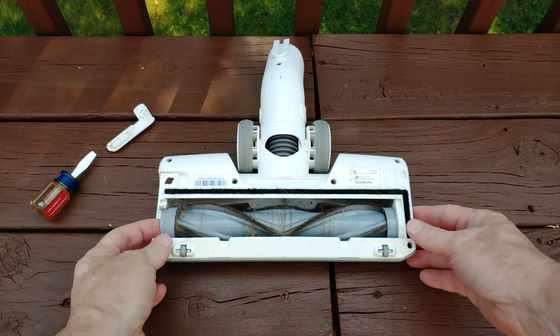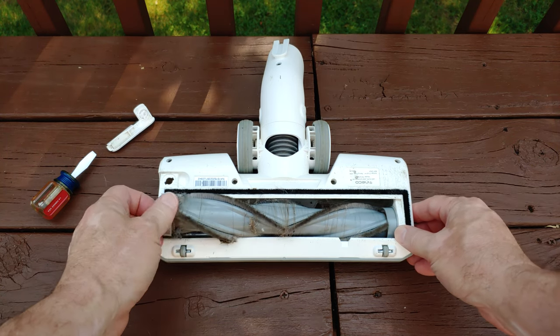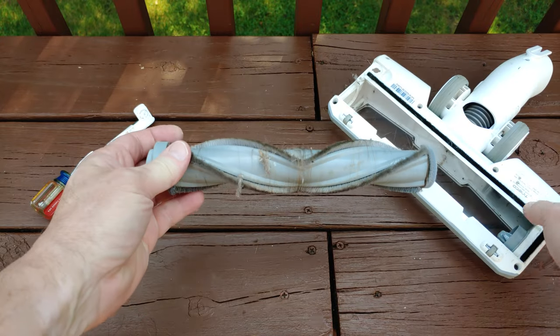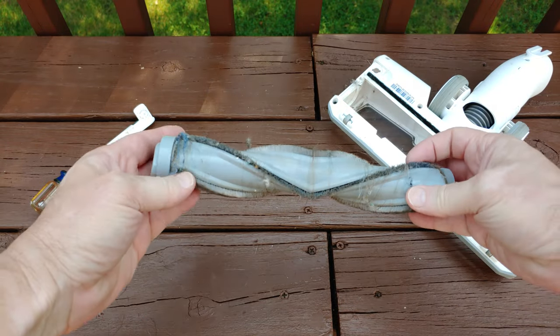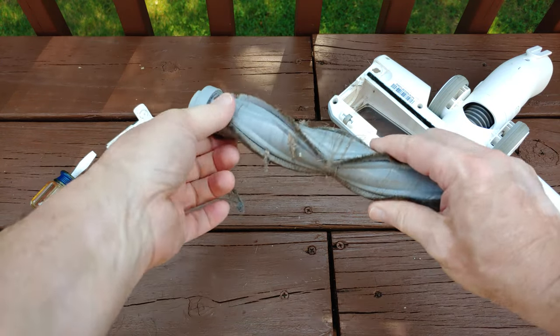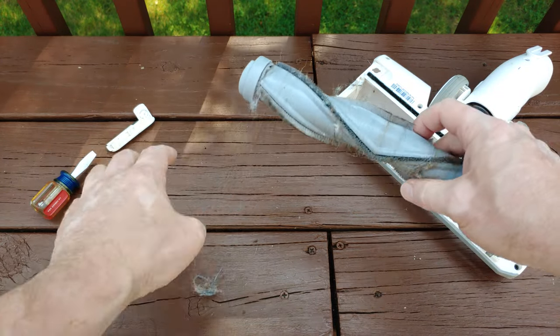Anybody know why suction is not a primary component of cleaning? Because it's not a movement and it's not a volume of air. Suction is a pressure — it's a static pressure. Airflow is what actually moves dirt.